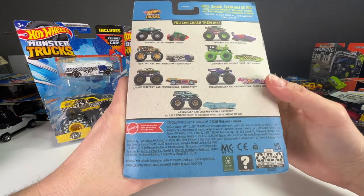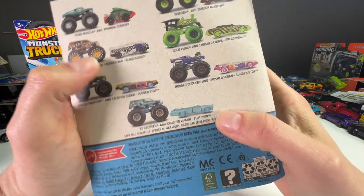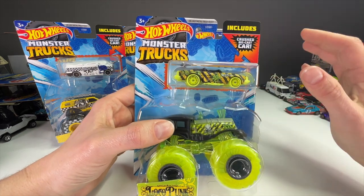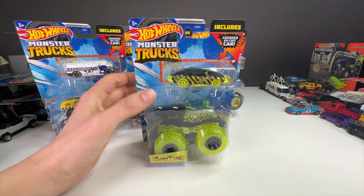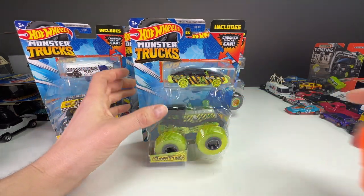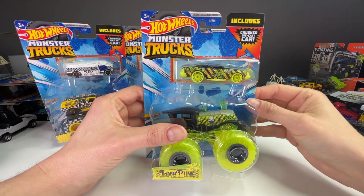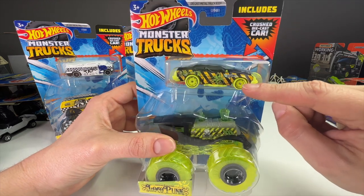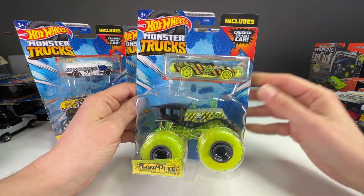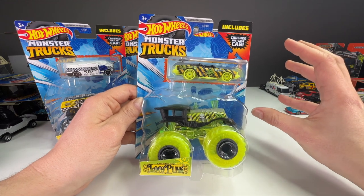They had a different body style for each one: the van is Blindsided, Sudden Stop is the sedan, Flat Iron is the wagon, and Speed Bump is the coupe. Back in 2020 this had never been done before. What most monster truck crush car releases looked like were plastic ones or fold-out ones. Back in the 90s they also did the Bigfoot aluminum foil style cars, but no one had ever done an actual mainline-style diecast crushed car. So it was a big deal that Hot Wheels released these.